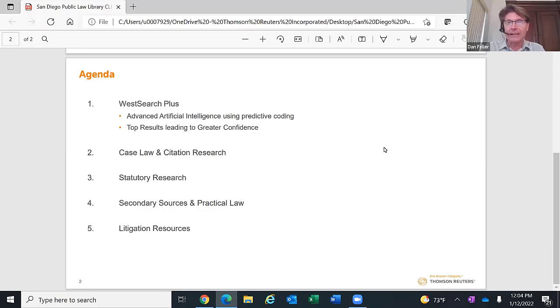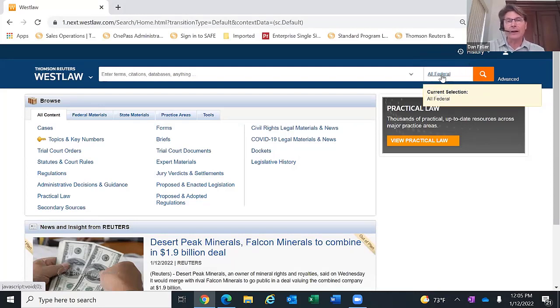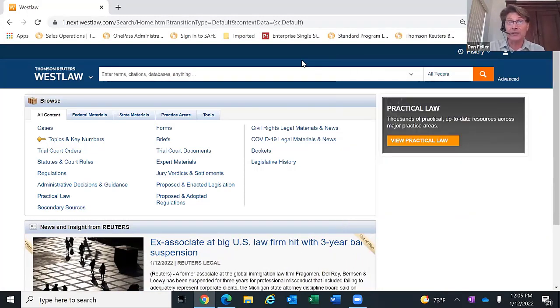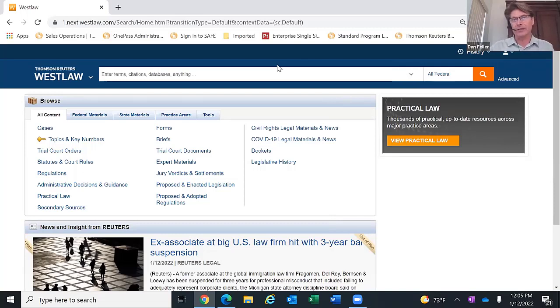All of this will be done through the Westlaw patron access subscription through the law library. When you log on, the first thing you'll need to do is look at the jurisdiction highlighted in the upper right corner. Whenever things get started, it defaults back to all federal. If you have concerns about seeing previous patrons' access, the history gets wiped clean every time someone signs off and signs back on. So it'll just be the history for your session — the next person won't be able to see what you did.